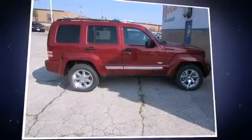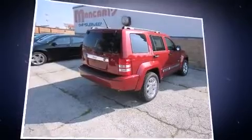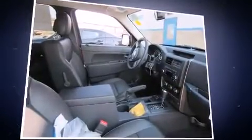Introducing the 2012 Jeep Liberty. A 3.7-liter V6 engine pairs with a sophisticated four-speed automatic transmission, providing a smooth and predictable driving experience. Four-wheel drive allows you to go places you've only imagined.